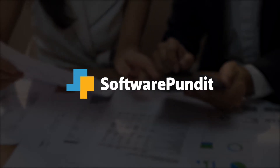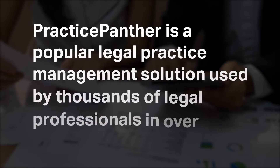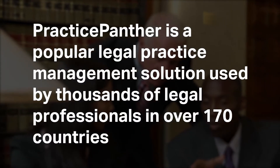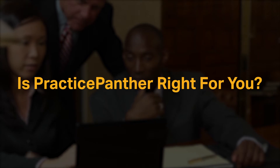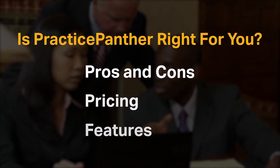Welcome to Software Pundit, the leading destination for software reviews. Practice Panther is a popular legal practice management solution used by thousands of legal professionals in over 170 countries. But is it right for you? We're going to cover the most important things you should consider before making your purchase, including pros and cons, pricing, and features.